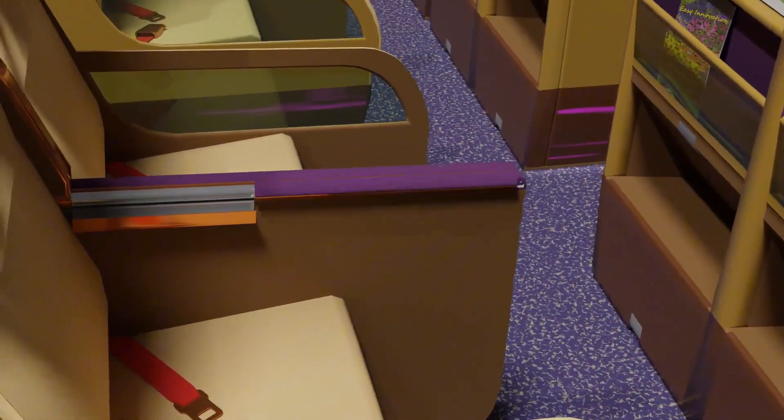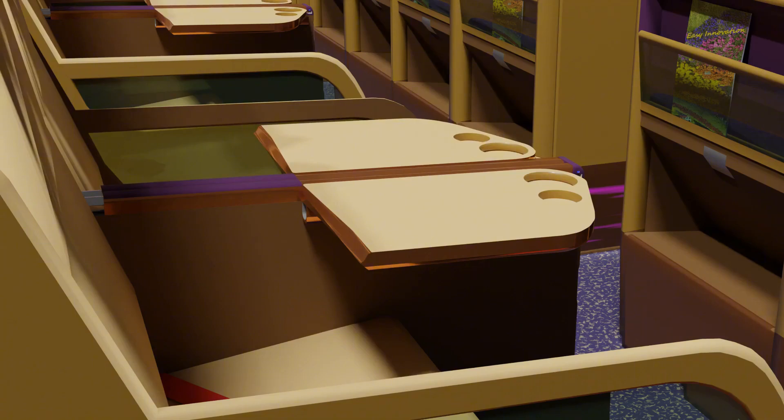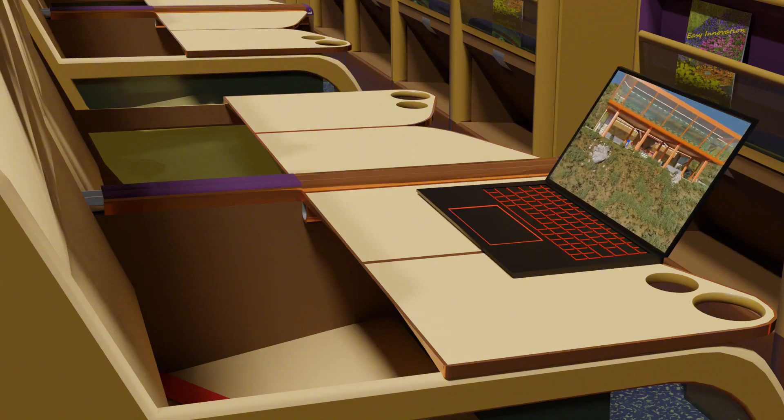A double-folded tray table can be slid out after flipping up the armrest, which acts as a locking mechanism to secure the tray table. This half-folded tray table can be pretty handy for snacks and drinks. When the tray table is fully deployed, it becomes a dining table, as well as a stable working desk for passengers who need to work on their notebook.